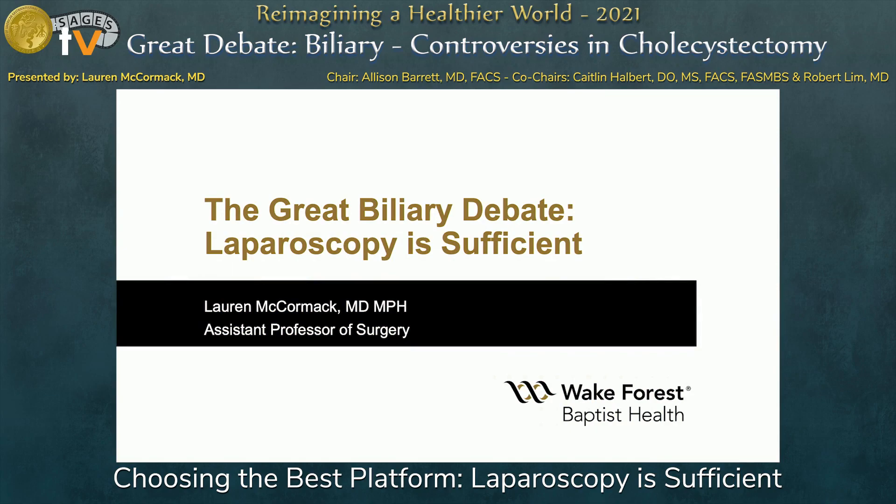Hello, everyone, and thank you all for having me here today. I will be discussing that I think laparoscopy is probably even more than sufficient in a cholecystectomy.